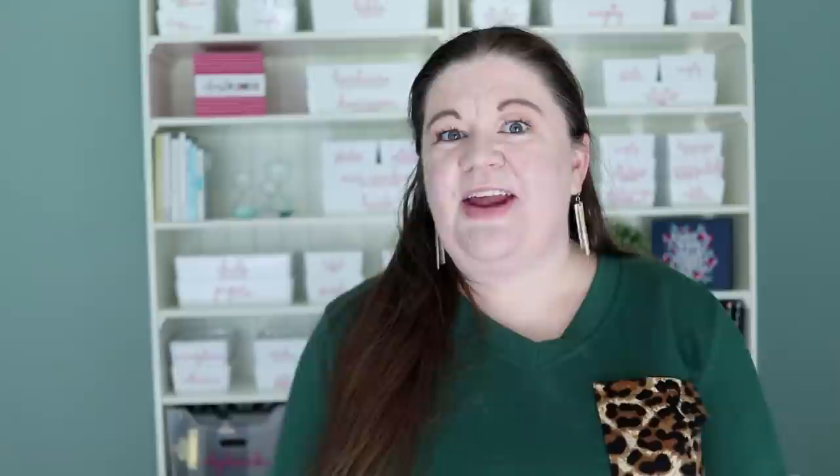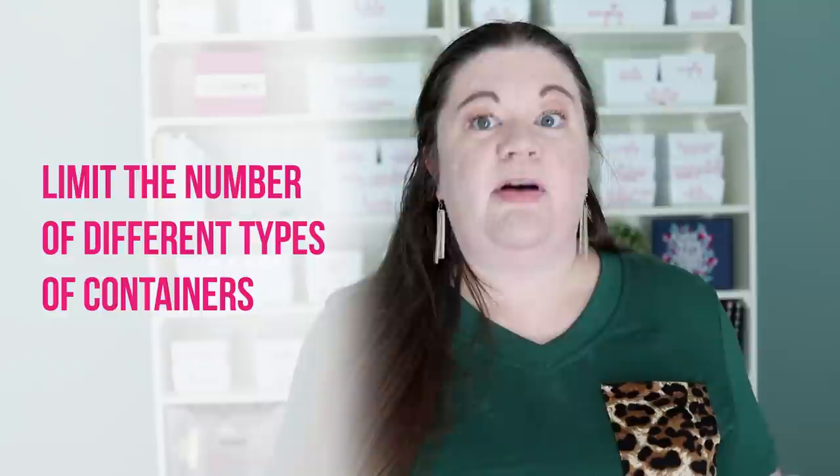This is a tip that I don't think you hear all the time, but I think it's super important: when you are getting containers to organize, limit the number of different types of containers that you get throughout your whole home. Whenever you go to organize a new space and you need containers, try to start with getting more of what you already have instead of going out and buying a brand new type or color of container.